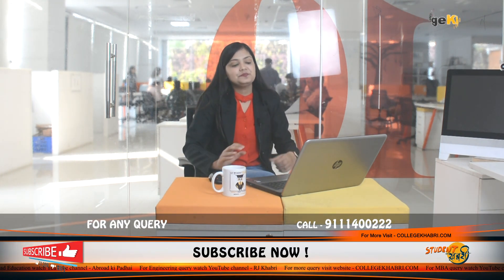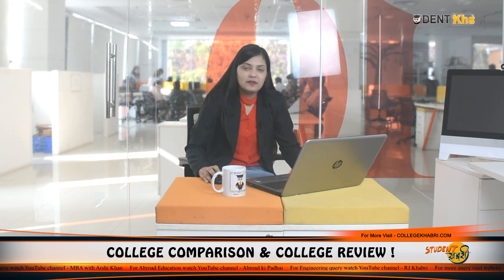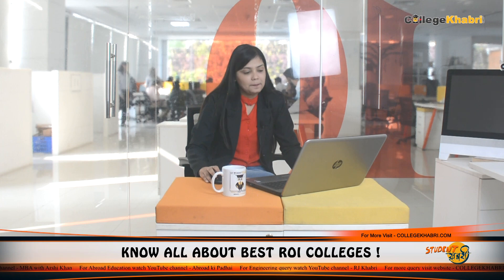In the review session, we are rating VJTI Mumbai on six parameters based on feedback shared by students. For academics, we rate 7.8 out of 10. For accommodation, 7 out of 10. For faculty, 7.2 out of 10. For infrastructure, 6.5 out of 10, as it is not very attractive. For placements, 8 out of 10. For social life, 8.2 out of 10.